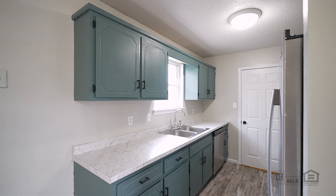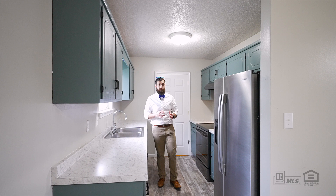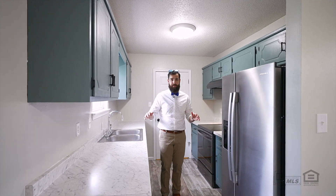With brand new countertops, completely refinished cabinets, and new hardware, as well as kitchen appliances less than three years old, this kitchen is ready for you to move in right now.